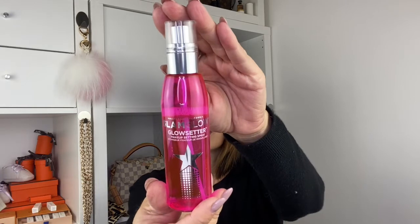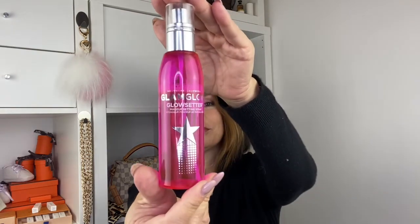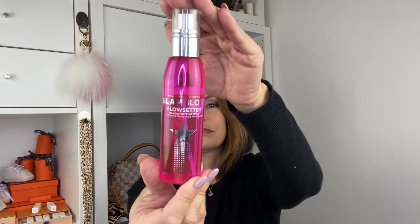I got some tips — or I asked you for tips — on a setting spray, and this one got so many recommendations. So I tried it and I loved it. This is the GlamGlow Glow Setter, Hollywood California makeup setting spray. Love that one.